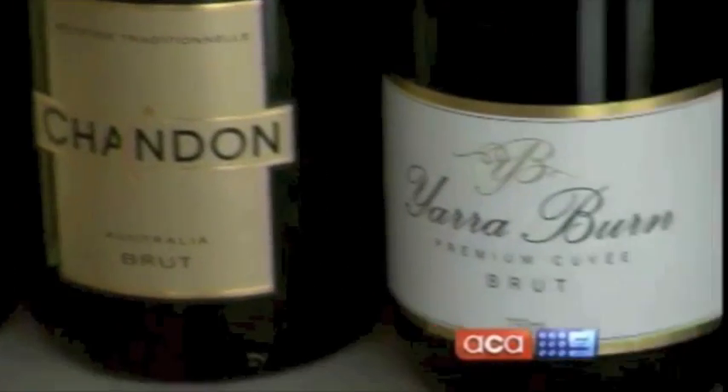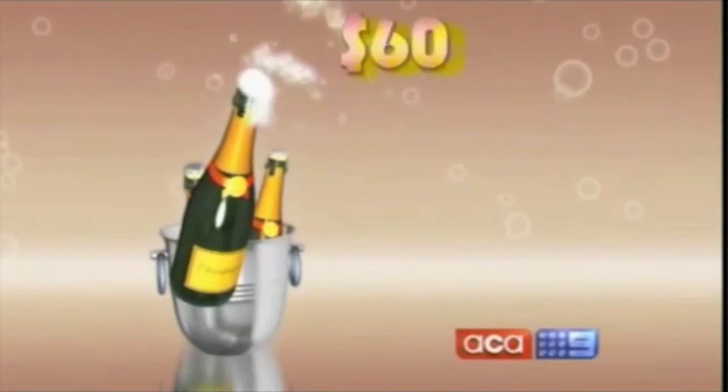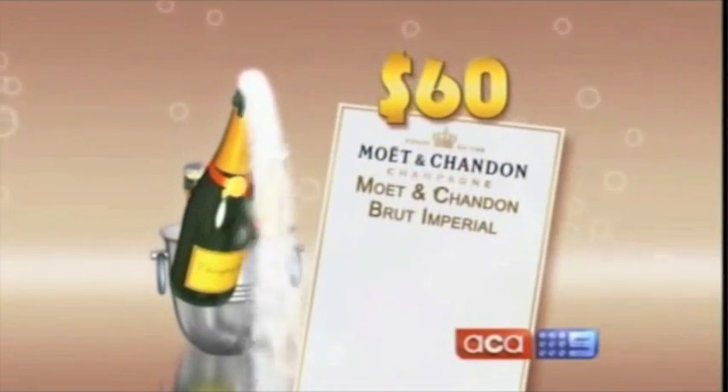So, what's the verdict? Can we have champagne taste on a beer budget? In last place, the most expensive bottle — Moet — scoring just 17.5 points. It's quite bitter.